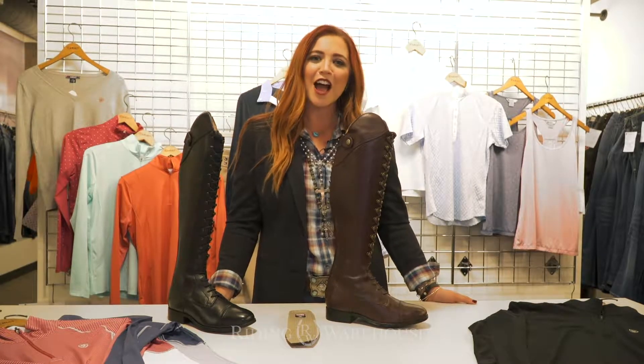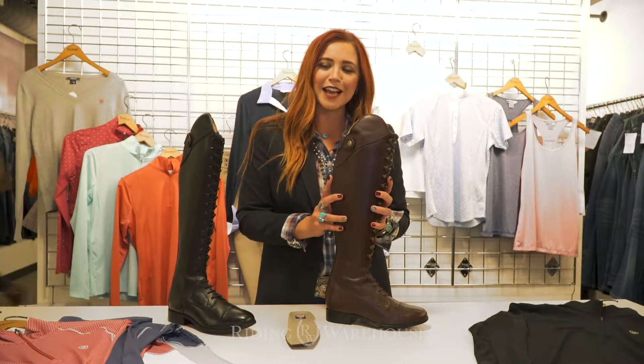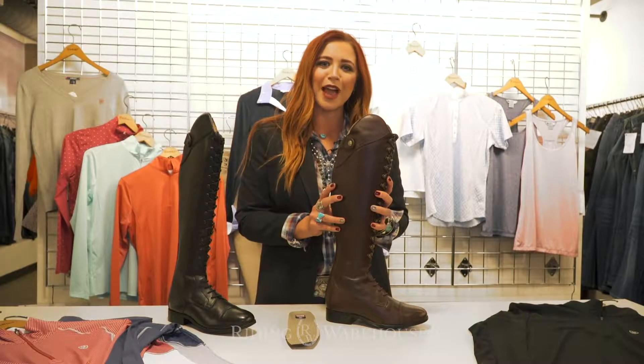Hi, my name is Brooke Teixeira. I'm a product manager for Ariat International. I'm here at WESA Denver Mart to bring to you some of our new spring 19 styles that Riding Warehouse will soon have available.